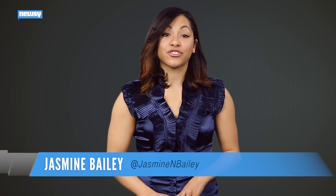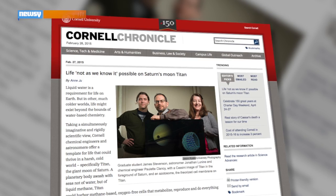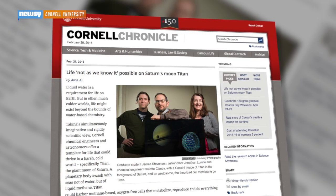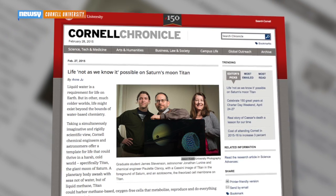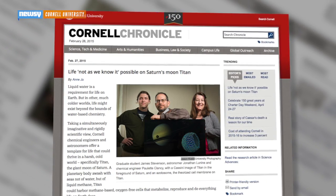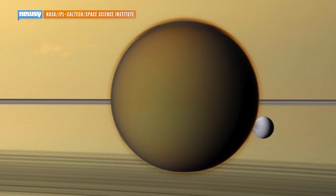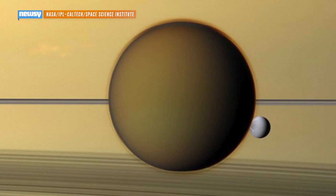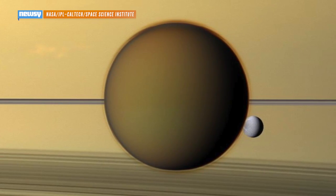Here's a theory for finding extraterrestrial life — look for stuff that doesn't resemble organisms on Earth. A team of researchers at Cornell University in New York have proposed a new model for living organisms, which could explain how something might live on the surface of Titan, Saturn's largest moon. NASA says it's a good candidate for extraterrestrial life, but anything that does live there isn't going to look like life here on Earth.